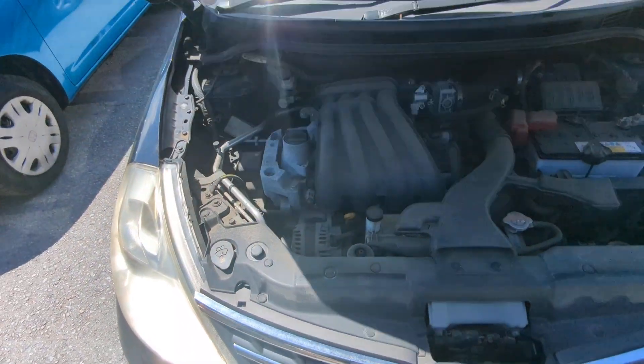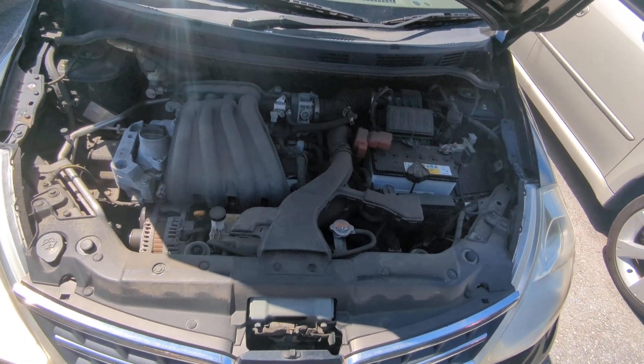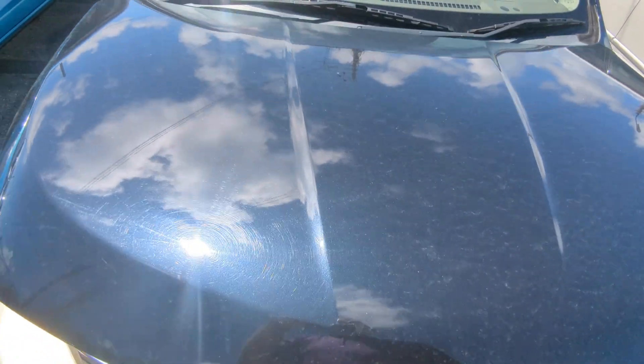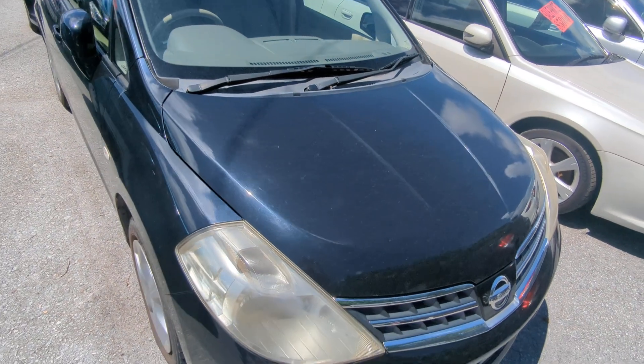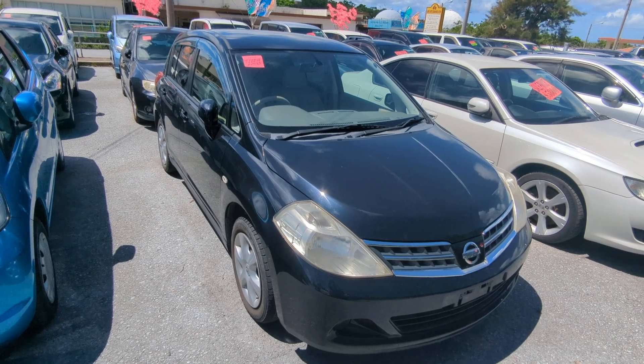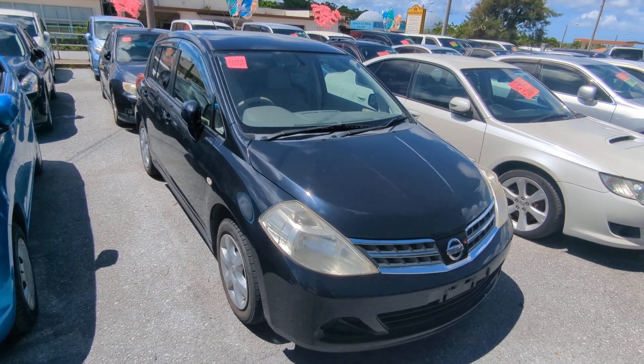And there you have it — a 1.5-liter engine, which will be cleaned during the detailing process. That's the 2012 Nissan Tiida with 97,000 kilometers, about 60,000 miles.